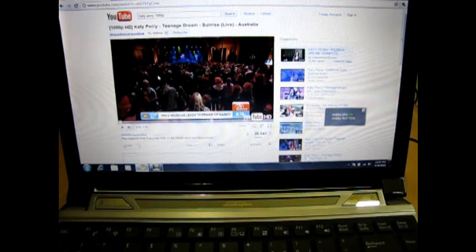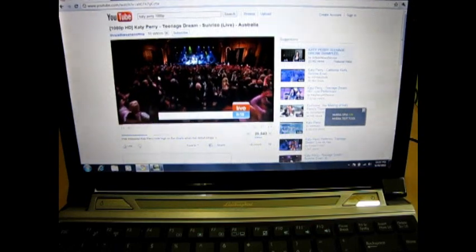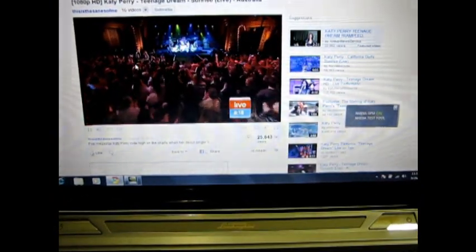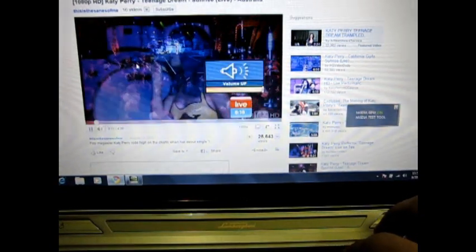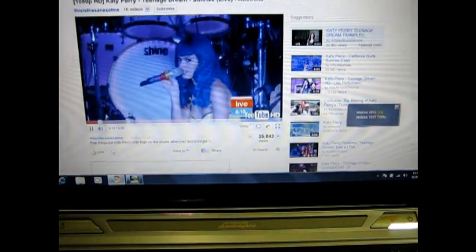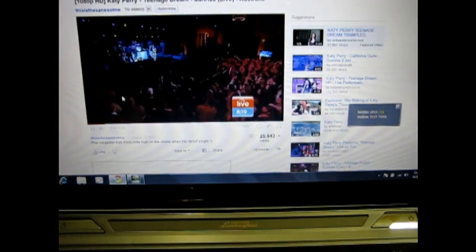Let's see how it goes. It's doing pretty good. Let me turn up the volume a bit. I guess this is the maximum volume. It's looking pretty good, eh?